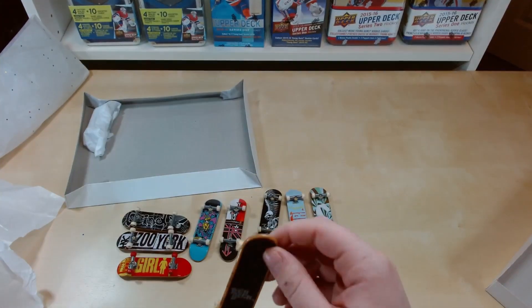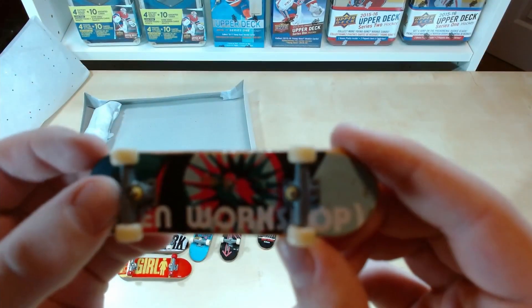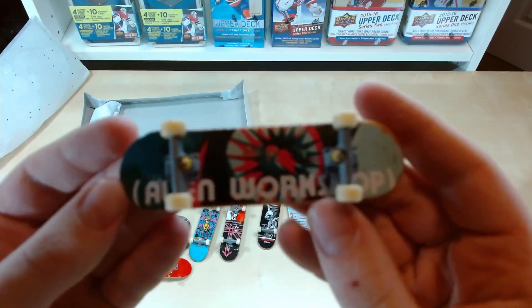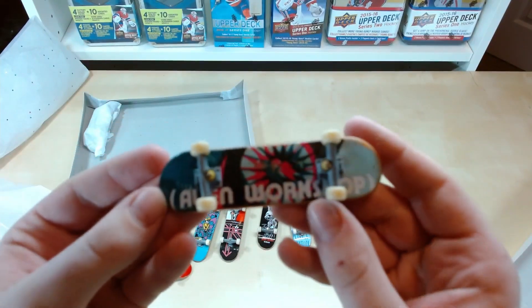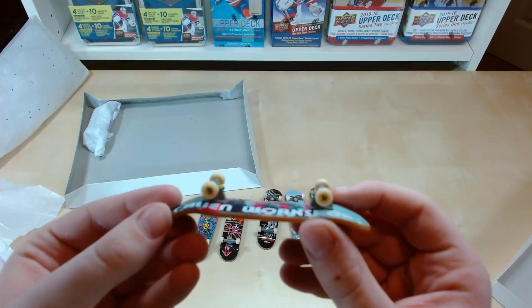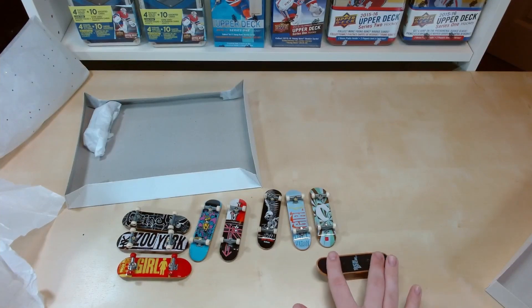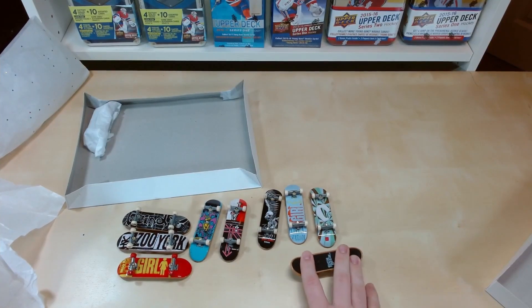Second to last tech deck — there's an Alien Workshop one, scratched out. Very neat. All white wheels with the same classic tech deck style, very nice.